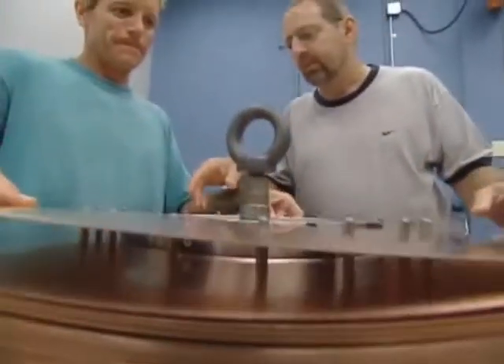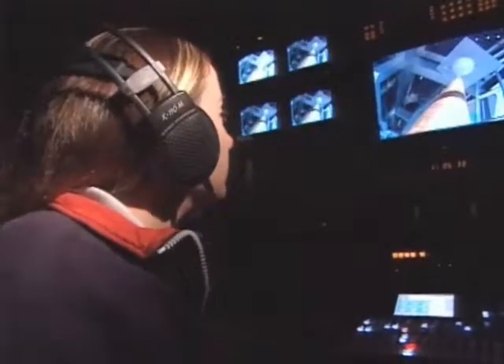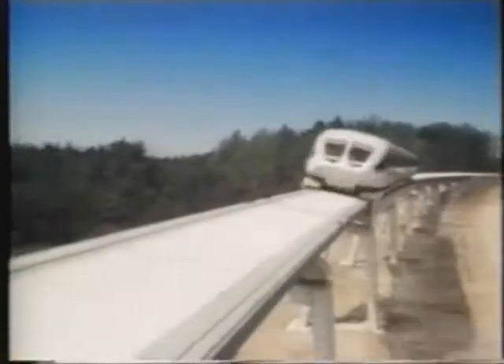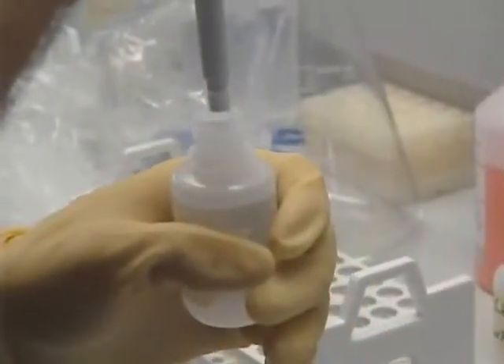Through magnet research, scientists are developing new materials that impact nearly every facet of modern technology. When the headphones went from these big things on your side of your head to the little ones that sit inside your ear, that's the neodymium iron boron magnet. Look around you. Electric lights in our homes, computers on our work desk, high speed trains, and magnetic resonance imaging that opens a window to our doctors — all came about after researchers learned more about materials and living structures through magnet-related research.